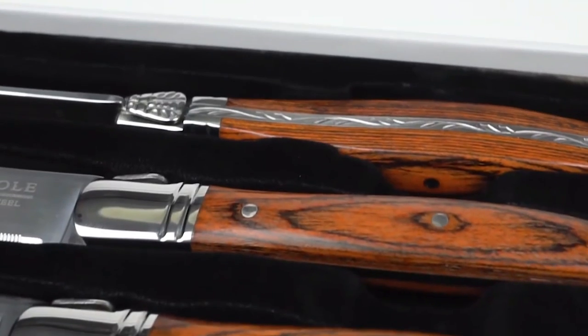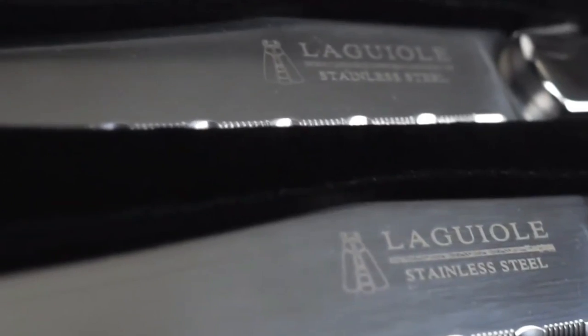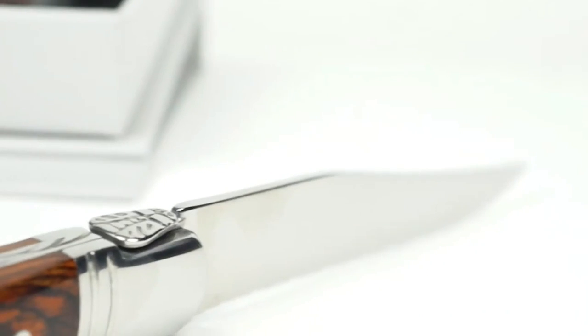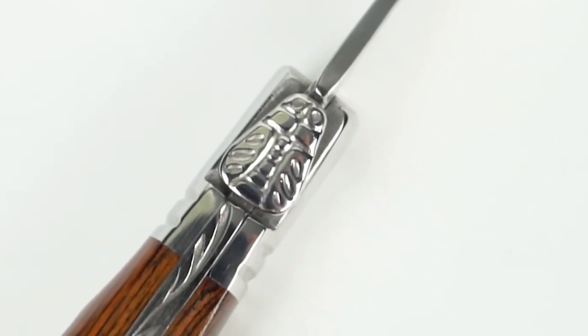The handles of the knives are hand-stamped and made from gorgeous Paka wood, a material known for its beauty, strength, and moisture resistance. To make this set an even better value, it comes handsomely gift-boxed, making it a great gift option for any steak lover.